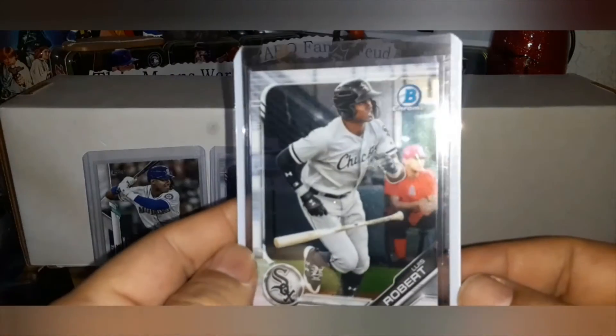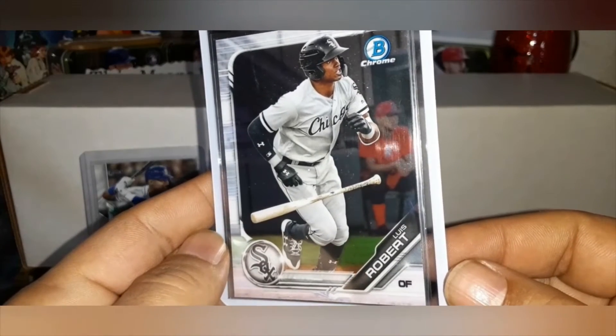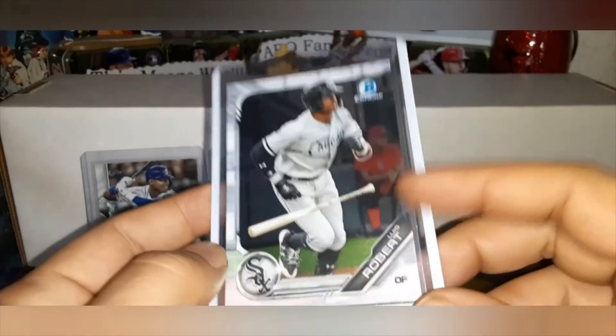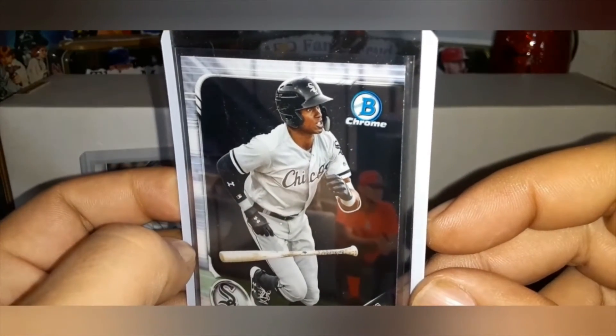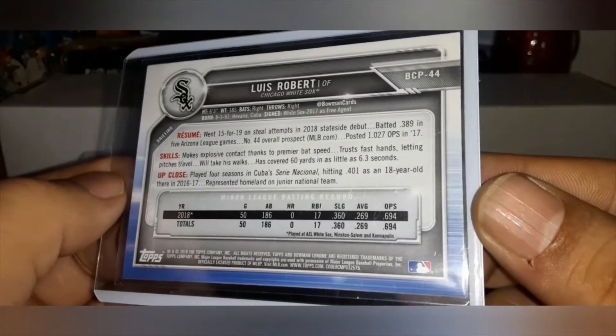Card number three belongs in the same set. This time it is Luis Robert, 2019 Bowman Chrome — the bat-falling-down photo. Let me know: should we keep, should we slab, or should we sell? Prospect card number 44. What would you do?